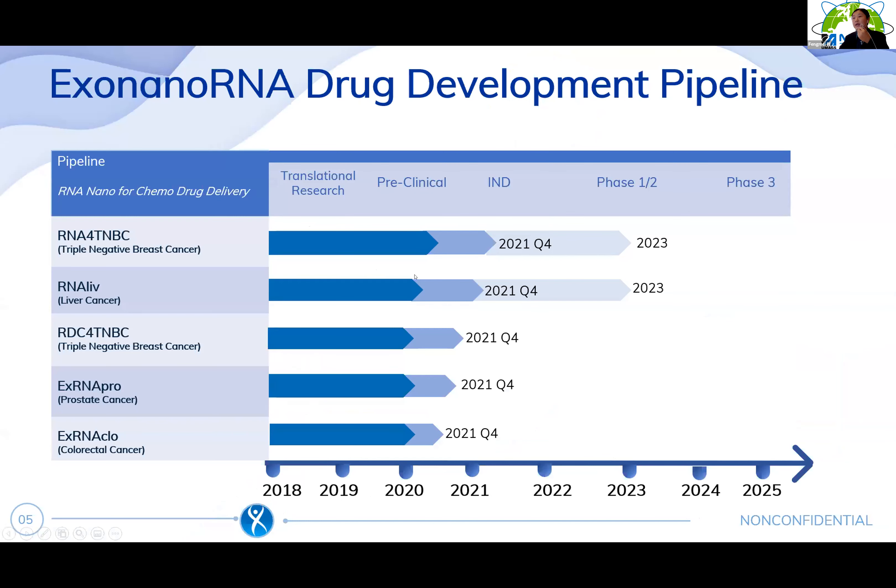This is our pipeline. Our primary focus is the oncology area and our company was founded in 2018. Within these two years, we are moving two projects — RNA for triple negative breast cancer and RNA for liver cancer treatment — to pre-clinical stage. We are looking for $20 million in fundraising to move these projects to IND phase, with IND submission by end of next year.